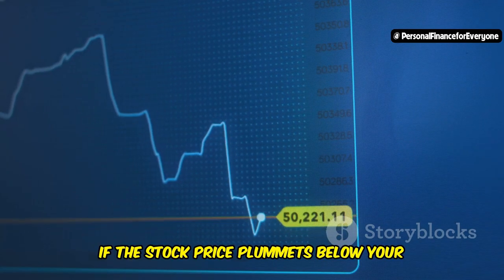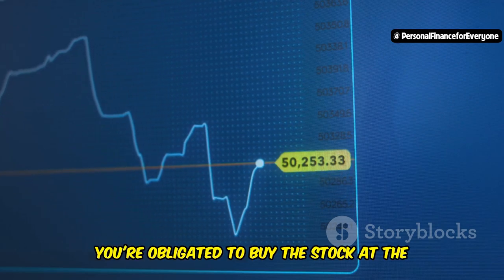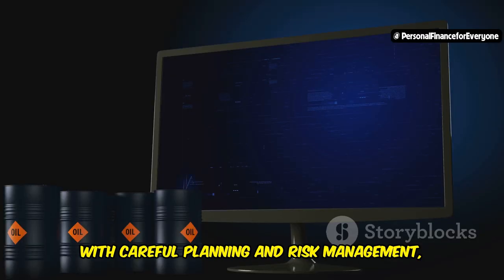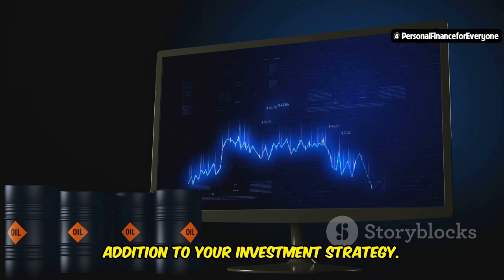The catch is, if the stock price plummets below your strike price, you're obligated to buy the stock at the agreed-upon price, which could result in a loss. However, with careful planning and risk management, selling put options can be a valuable addition to your investment strategy.